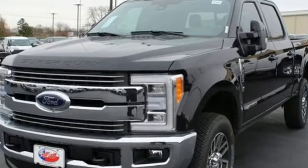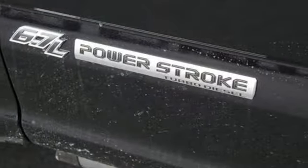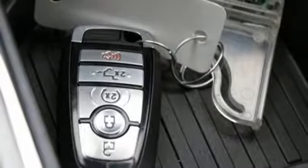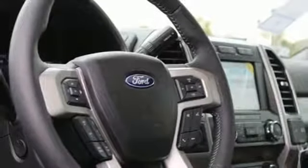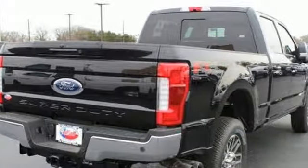Turbo V8 engine, electronic shift on the fly, automatic transmission, aluminum wheels, integrated navigation system with voice activation, doors and push button start proximity key, dual zone climate control, running boards, firm suspension, rear parking sensors and power heated mirrors.